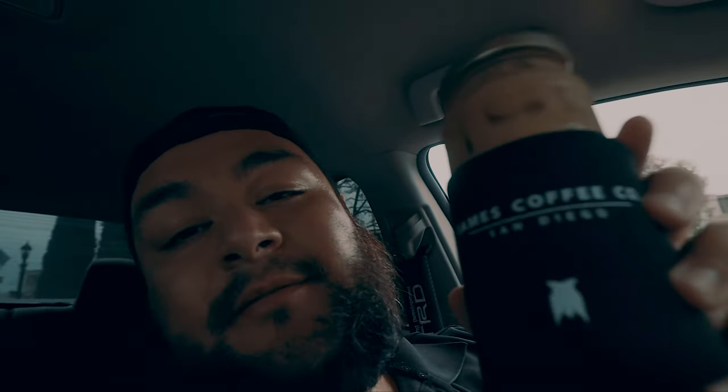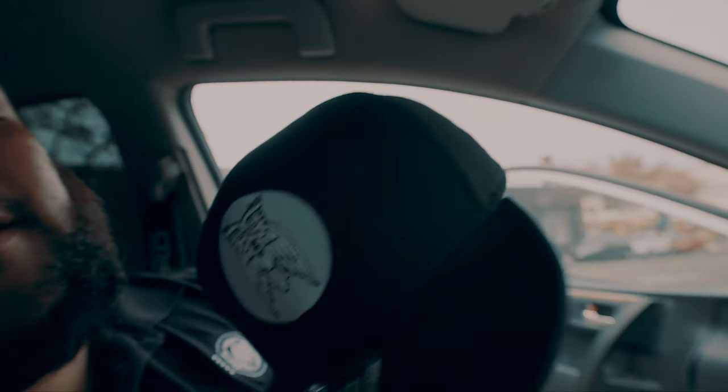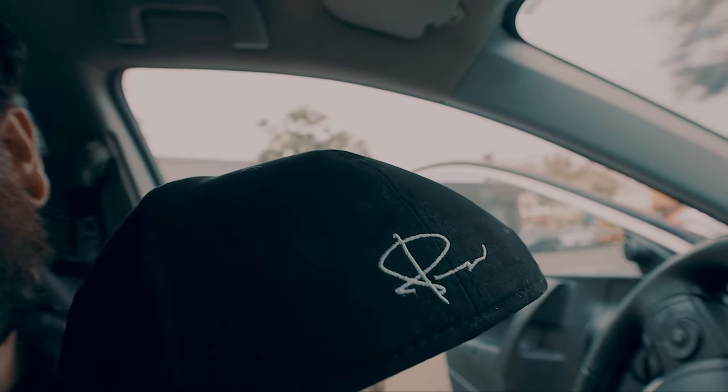Got myself a nice little mocha. Love it with oat milk — delicious, give it a shot, let me know what you think. Also picked up some pins to put on my hat that my wife got me for Father's Day — the Peter McKinnon signature James Coffee Co. hat. Got the Fly the Flag pin and just another pin that looked really cool. Stoked to put those on there. Thanks again babe for the hat.